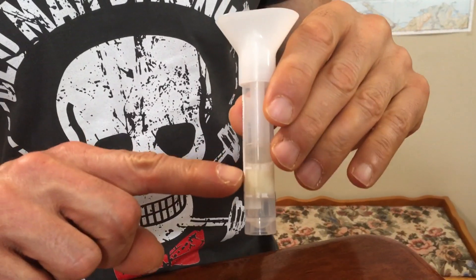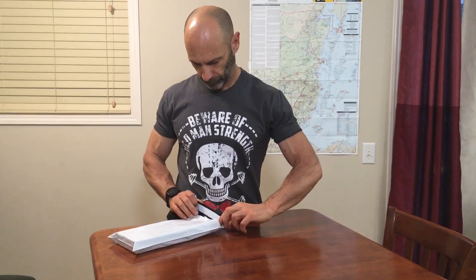You have to spit a lot until you fill to the mark. When you do this, make sure you haven't eaten, drank, smoked, or chewed gum for at least half an hour prior. After this, just put the sample in the bag provided and take it to the nearest post office. In a few weeks they will let you know your results are in and you can log into your account to access them.